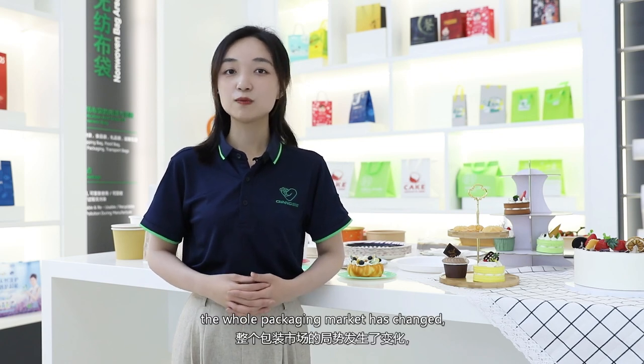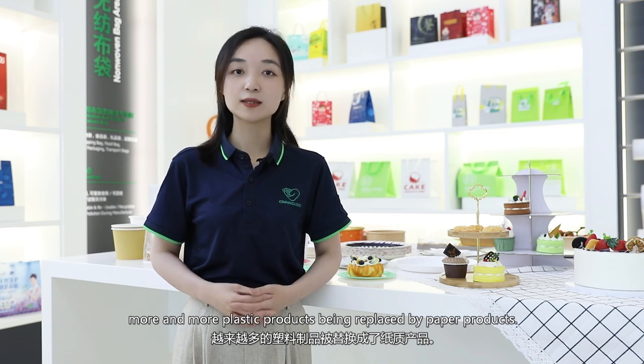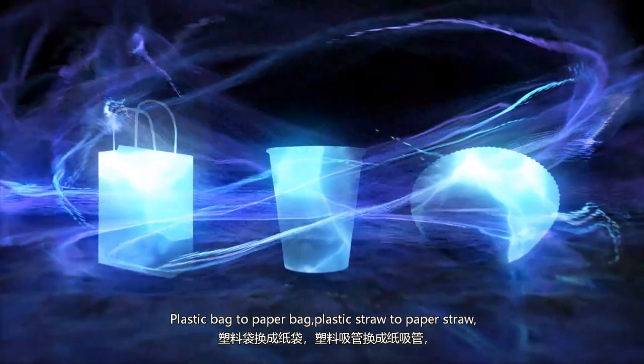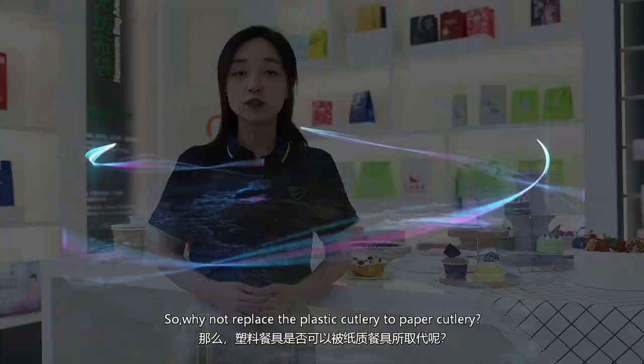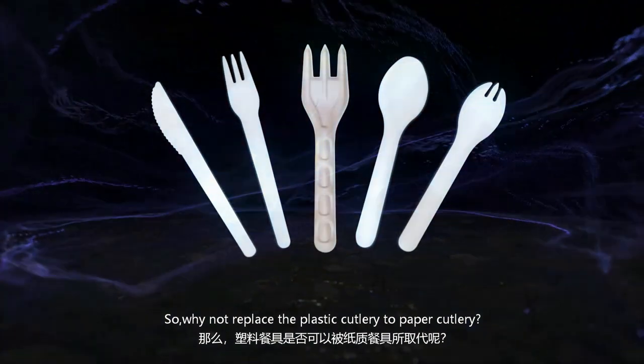As a result of the plastic ban, the whole packaging market has changed. More and more plastic products are being replaced by paper products — plastic bag to paper bag, plastic straw to paper straw, and these products made from paper instead of plastic. So why not choose plastic cutlery to paper cutlery?